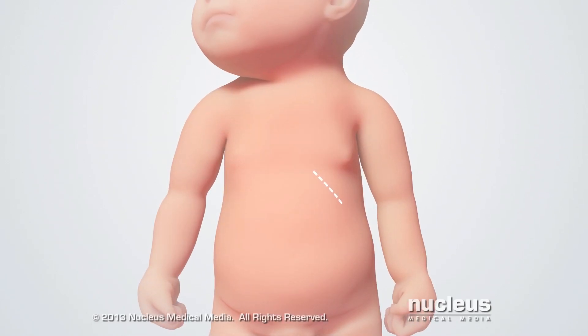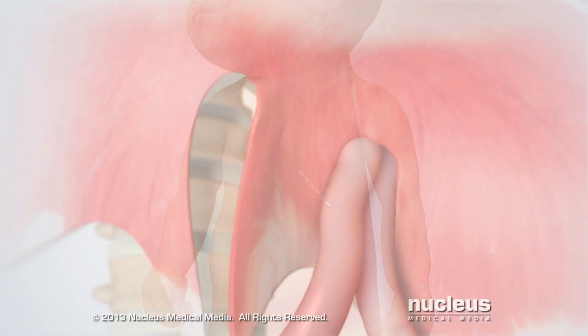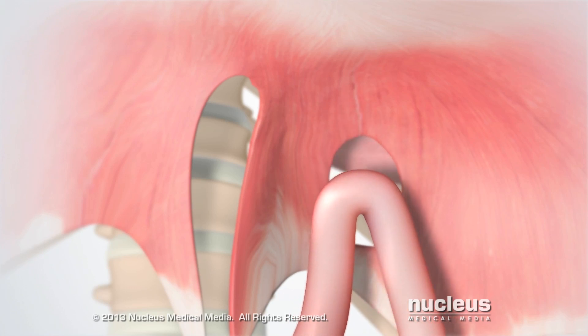Usually, the surgeon will make an incision under the ribs on the left side. Next, the surgeon will carefully move the abdominal organs from the chest back to their normal place in the abdomen.